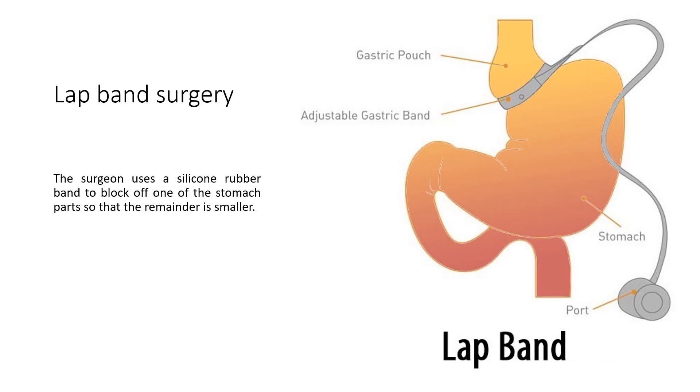Lap band surgery: The surgeon uses a silicone rubber band to block off one part of the stomach so that the remainder is smaller.